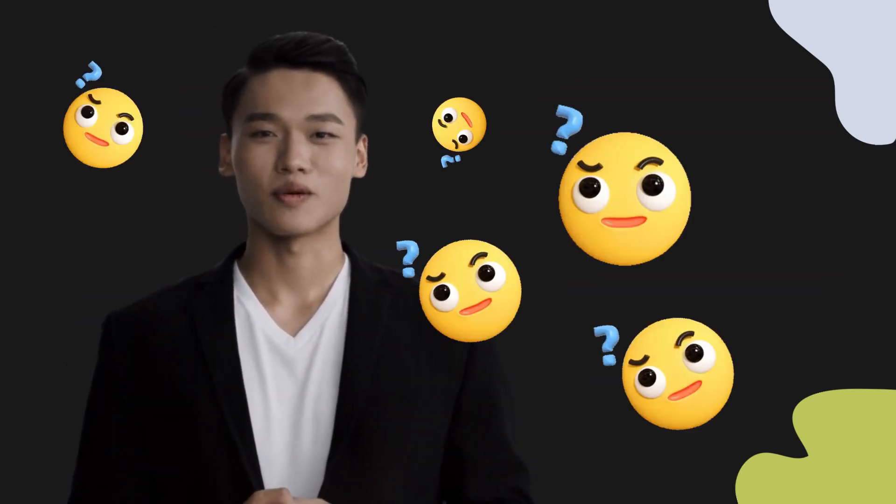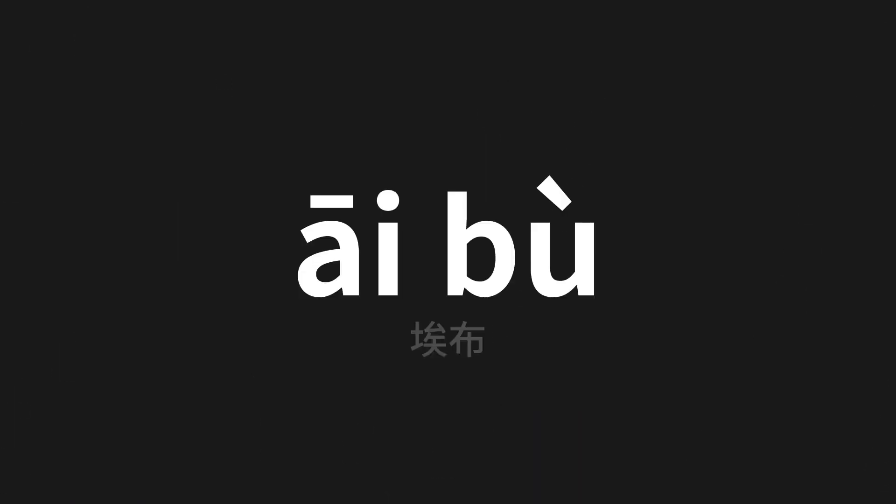Welcome to this pronunciation video. Today we will be focusing on a new word that you might find challenging or intriguing. So let's dive into today's word, which means Erbu in Chinese.